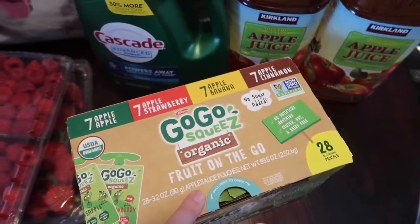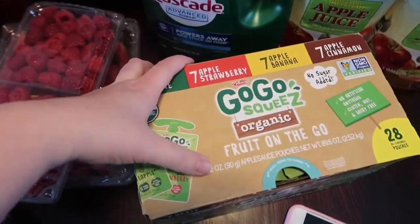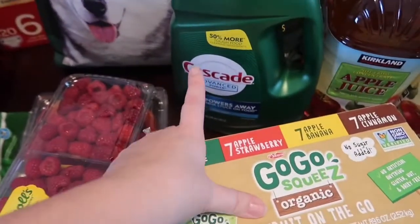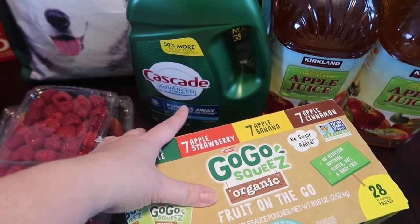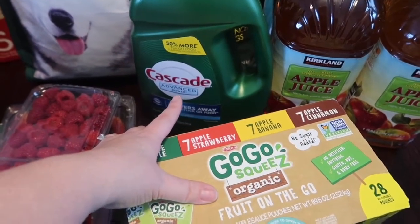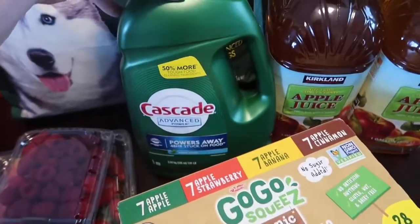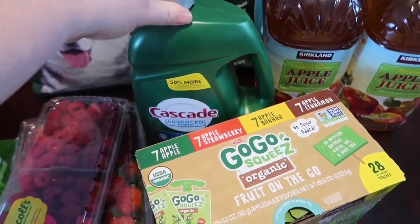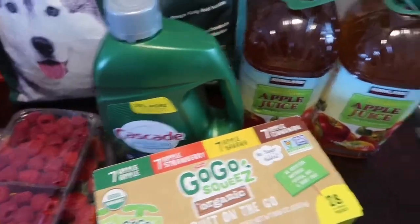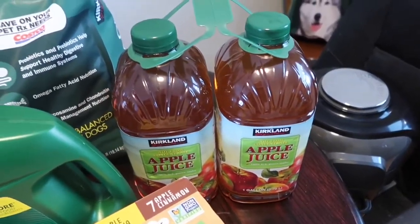GoGo Squeeze are on sale this month so I grabbed those for convenience. Now that Ali can drink out of pouches it just makes my life so much easier — financially not the best, but what are you gonna do. Cascade is also on sale this month so I picked that up. I'm not completely out of the one I bought from Aldi, which I actually like, but I'm a firm believer that Cascade is the best dishwasher soap — we've been using it pretty religiously for the last few years and it's treated us well.